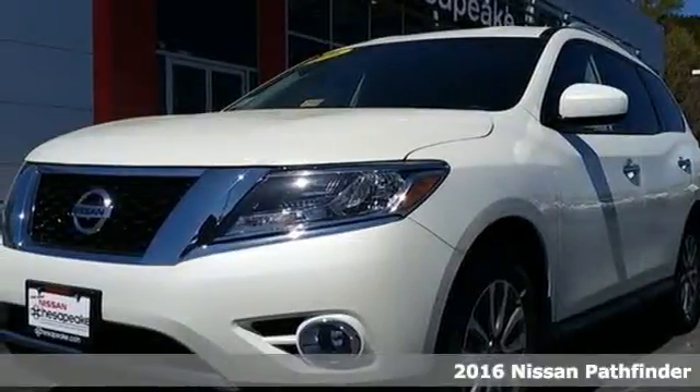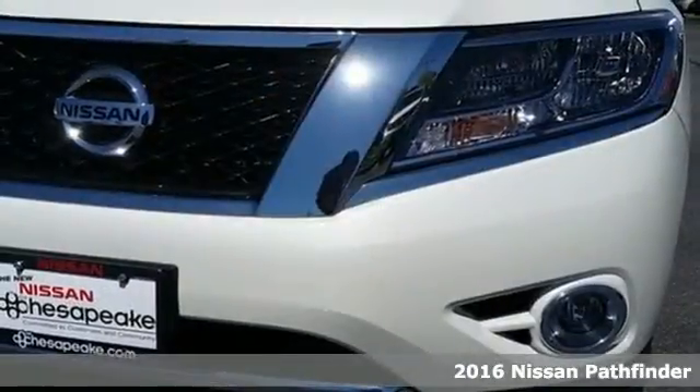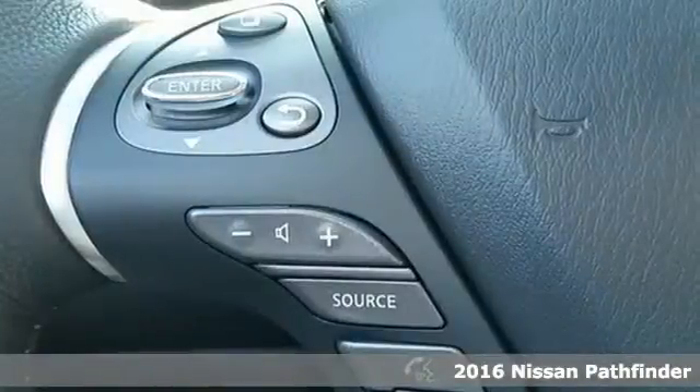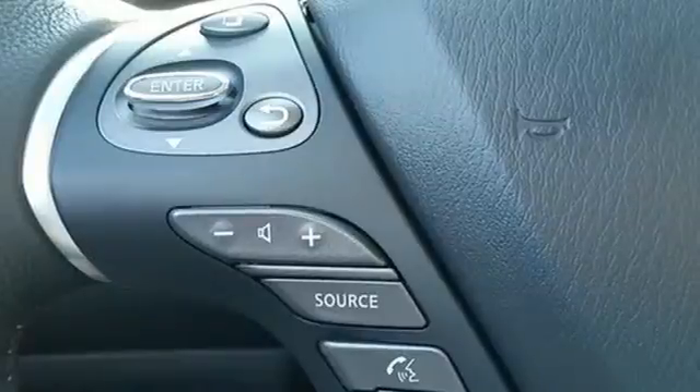It's a 2016 Nissan Pathfinder. Leave no child, nor boat, nor trailer behind in this Pathfinder thanks to its comfortable premium seating for seven and best-in-class towing capability.